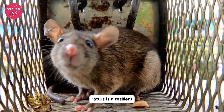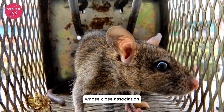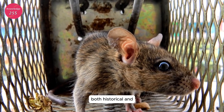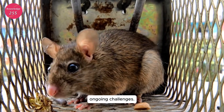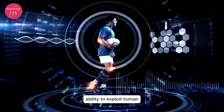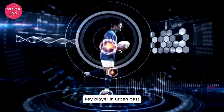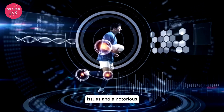Conclusion: Rattus rattus is a resilient and adaptable species whose close association with humans has led to both historical and ongoing challenges. Its physical agility, rapid reproductive rate, and ability to exploit human environments have made it a key player in urban pest issues and a notorious vector for disease.